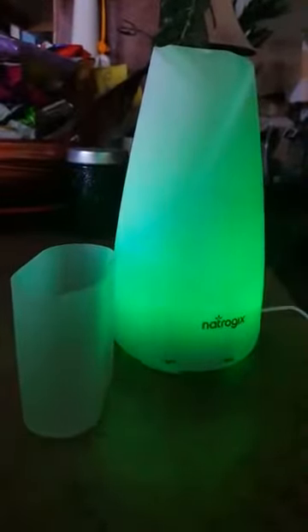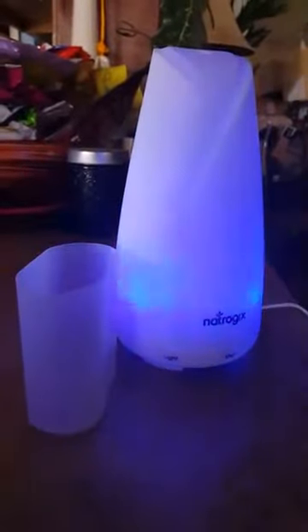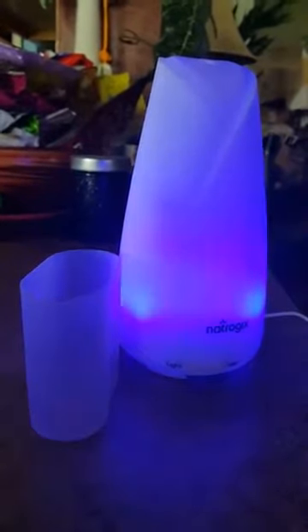It does come in seven different colors for the nightlight. As you can see, it's rotating colors right now. It comes in red, yellow, purple, white, aqua, teal, and blue.